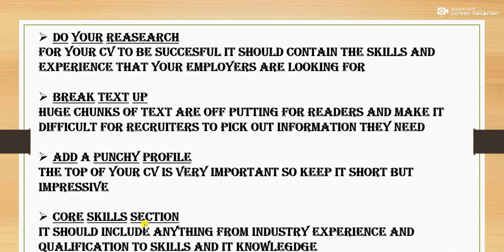Next is the core skills section. It should include anything from industry experience and qualifications to skills and IT knowledge — for example, customer service, banking and retail, complaint handling, or fluency in another language. You must mention these skills, and they should also be presented in bullet points, not in the form of long paragraphs.